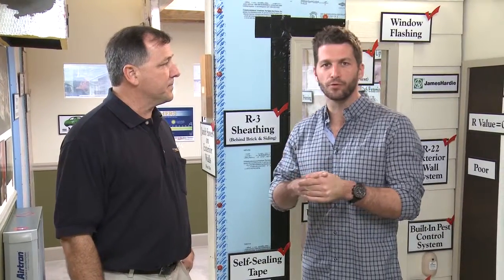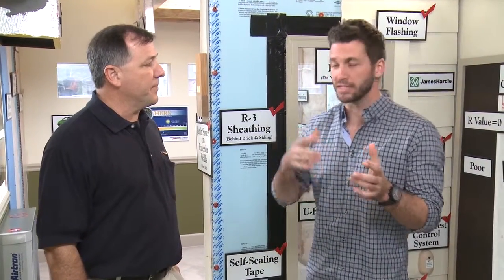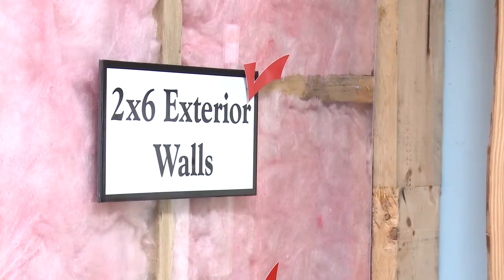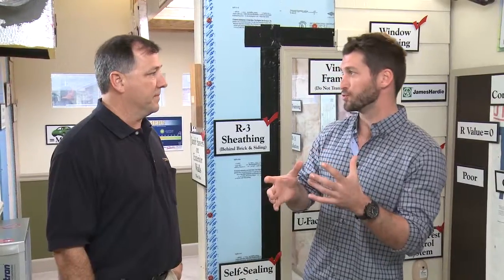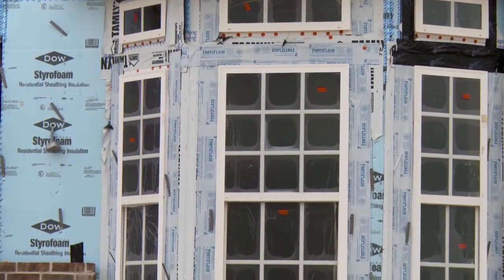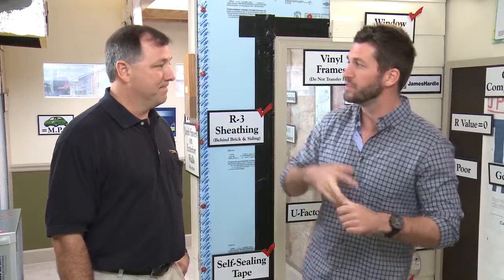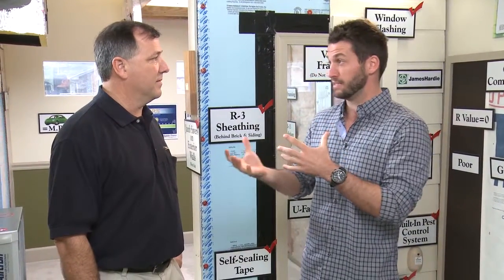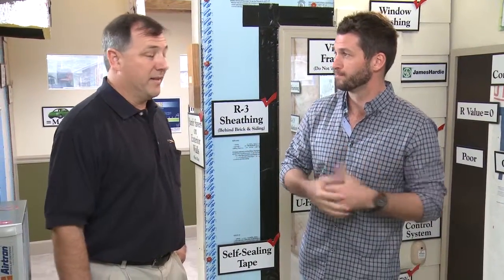So there are really three categories that make these David Weekley homes an energy saver home. You've got the advanced framing — larger lumber which provides a stronger home and more room for insulation. You have advanced exterior systems — double pane windows and more insulation. And then you have advanced, properly sized AC systems. They're not only more energy efficient, but that savings gets passed on to the homeowner every month.